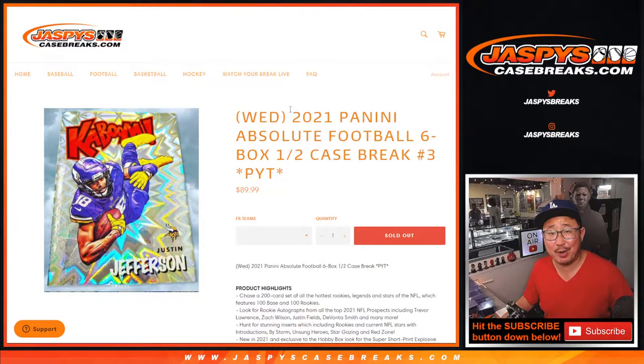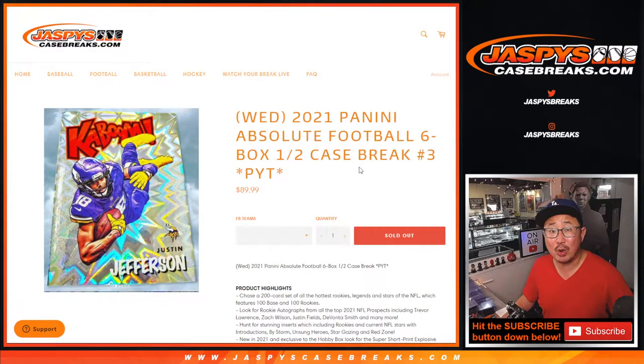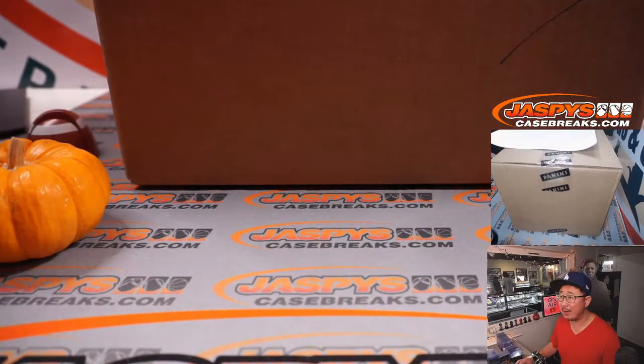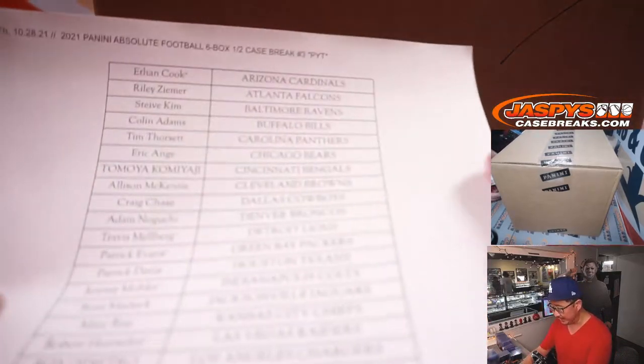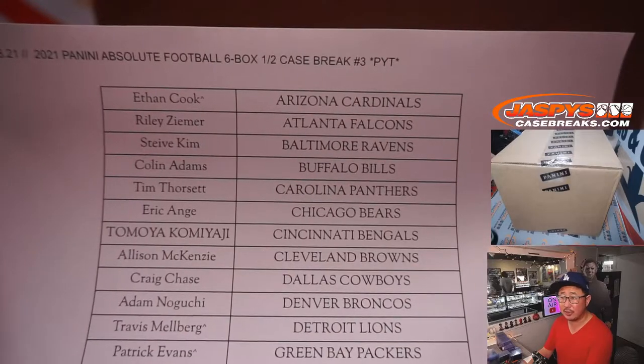Hi everyone, Joe for JaspysCaseBreaks.com. Happy Thursday. Coming at you with yesterday's brand new release: 2021 Panini Absolute Football, 6-box half case. Pick your team number three from JaspysCaseBreaks.com. This is our last case of Absolute — I don't think we have any more, though we might get some more eventually, at least at this price point. Big thanks to everybody for getting into the action on a Thursday.